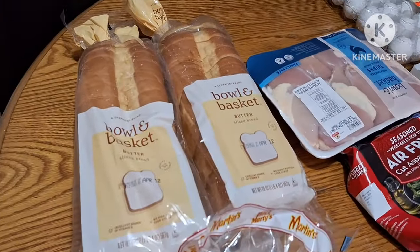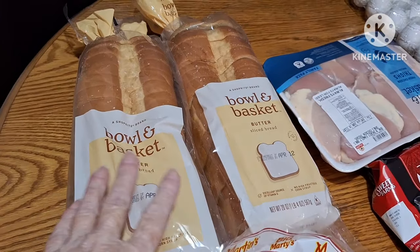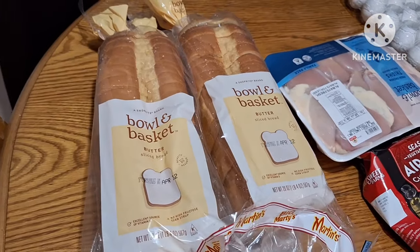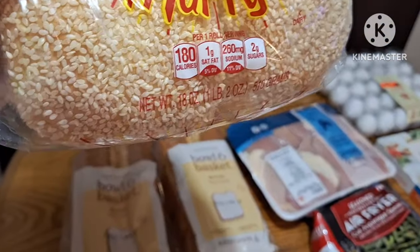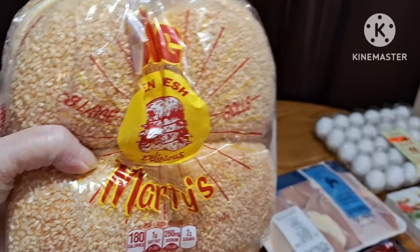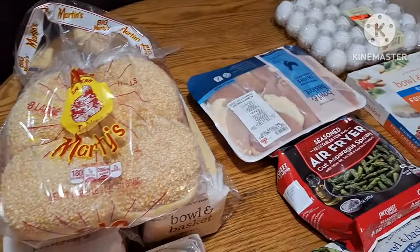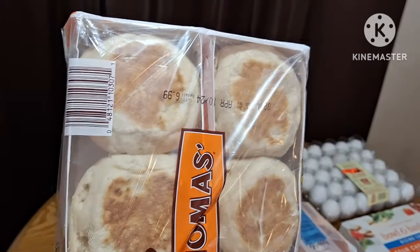I have two loaves of Bowl and Basket butter bread, I have some burger buns, and I have some Thomas English muffins for breakfast.